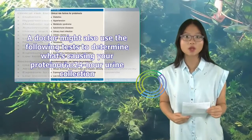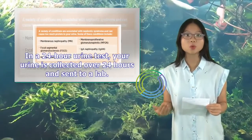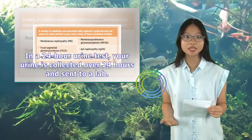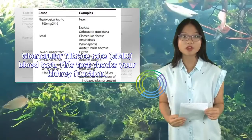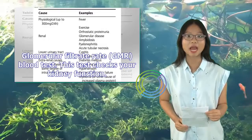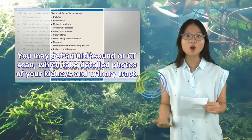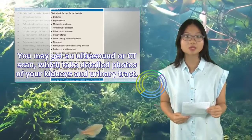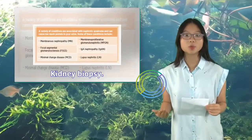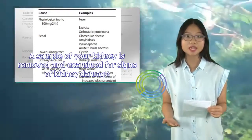A doctor might also use the following tests to determine what's causing your proteinuria: a 24-hour urine collection, where your urine is collected over 24 hours and sent to a lab; a glomerular filtration rate (GFR) blood test to check kidney function; imaging tests such as an ultrasound or CT scan to take detailed photos of your kidneys and urinary tract; and a kidney biopsy, where a sample of your kidney is removed and examined for signs of kidney damage.